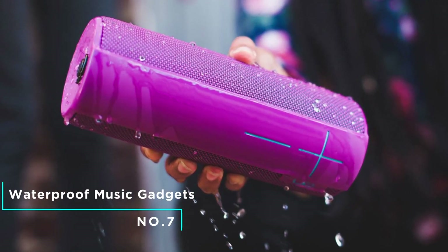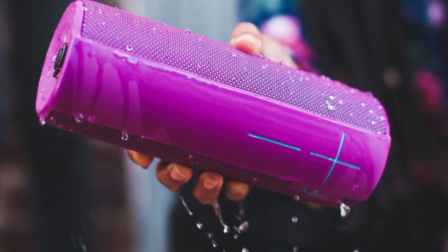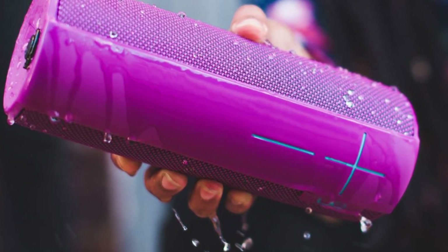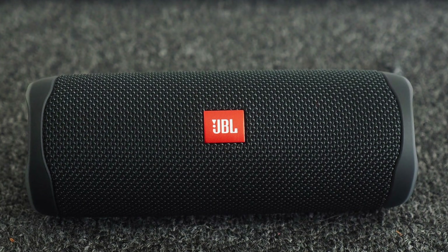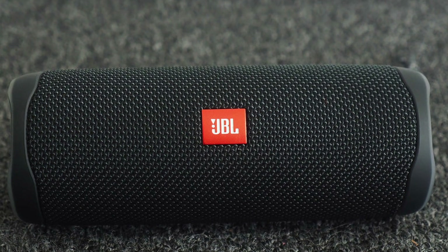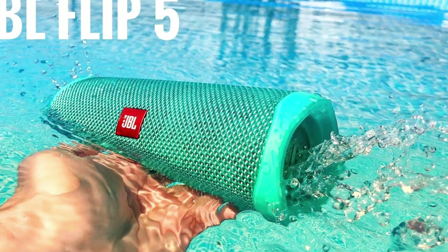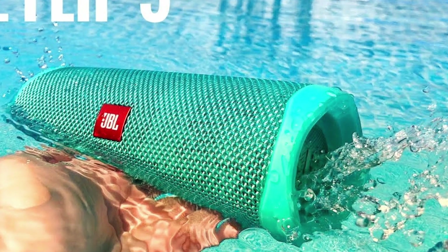Number 7: Waterproof Music Gadgets. What is more pleasing than having cool water run down your body as you listen to your favorite songs from your waterproof music gadgets? If you want to revolutionize your shower experience, you should consider installing one of these gadgets in your bathroom. JBL Flip 5 is a good example of a waterproof Bluetooth speaker. Its lightweight design makes it very portable. With its waterproof design, you can listen to your favorite songs in your bathroom, and it allows more than 12 hours of playtime at maximum quality.